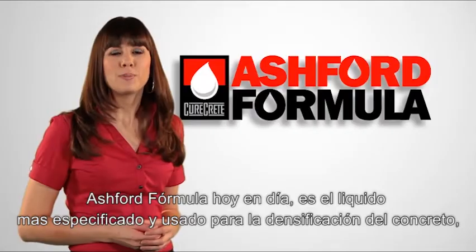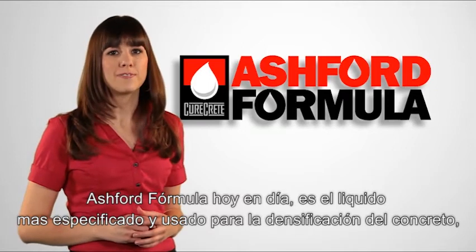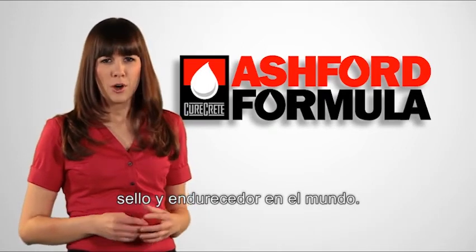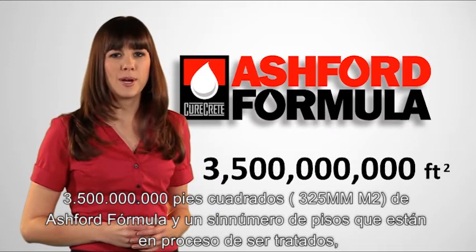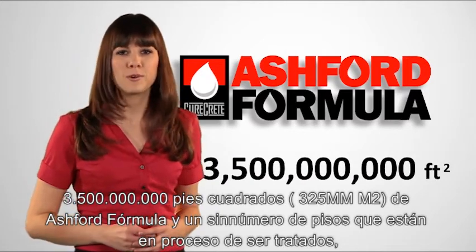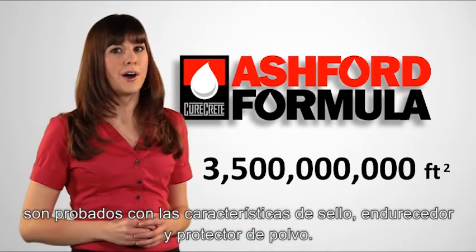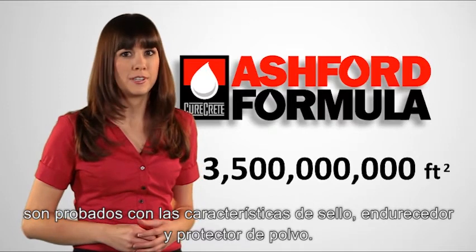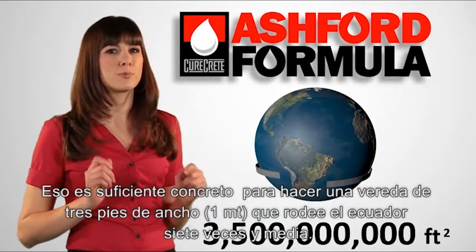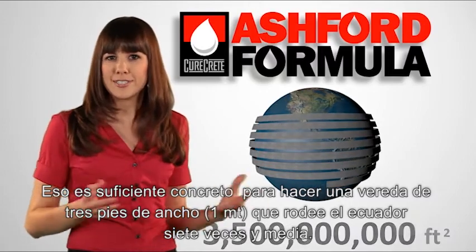Today, the Ashford Formula is the most widely specified and used liquid concrete densifier, sealer, and hardener in the world. Over 3.5 billion square feet of Ashford Formula treated concrete and countless treated floors still in service attest to the Ashford Formula's sealing, hardening, and dustproofing capabilities. That's enough treated concrete to make a three-foot-wide sidewalk to encircle the equator seven-and-a-half times.